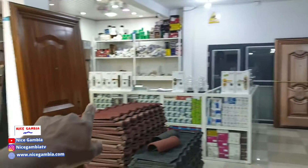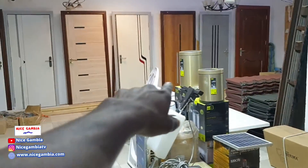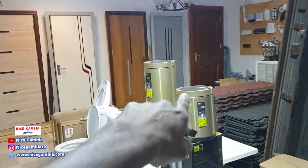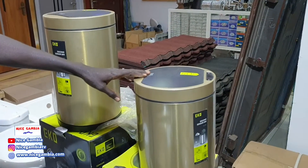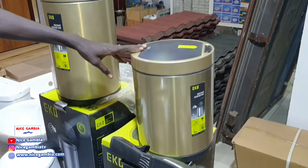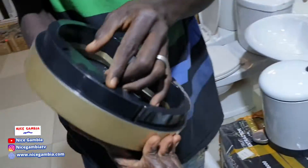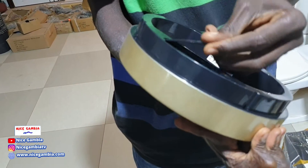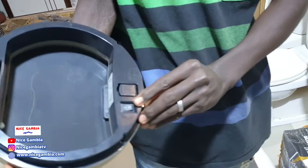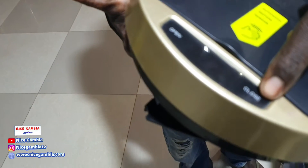Apart from the electrical stuff, I can also see lots of building materials here — there's a door right there. There are also some toiletries and household items. These are dustbins — sensor dustbins. How does it work? It normally has a battery inside, and the sensor detects your hand and opens automatically.